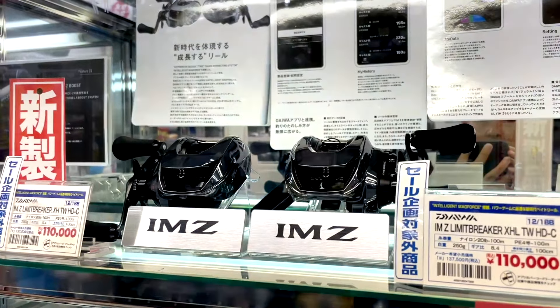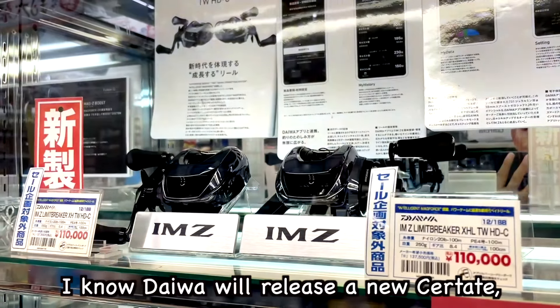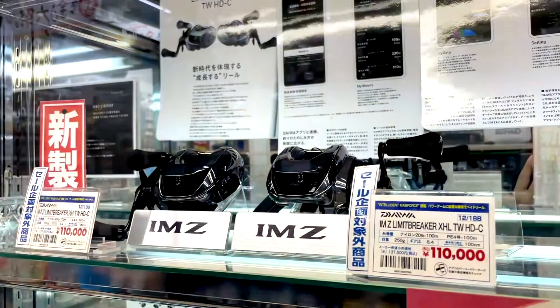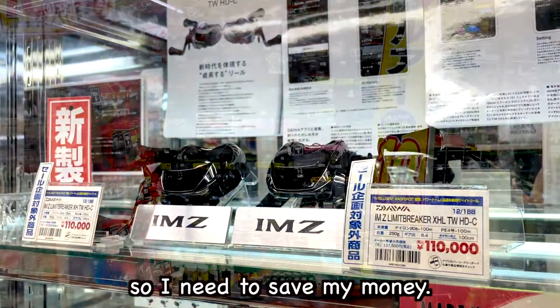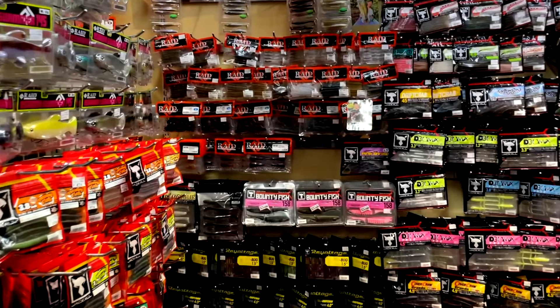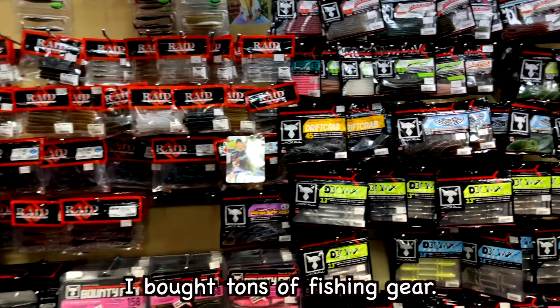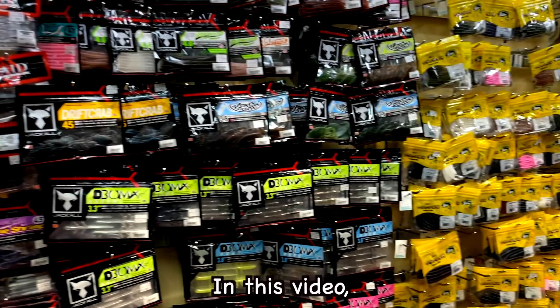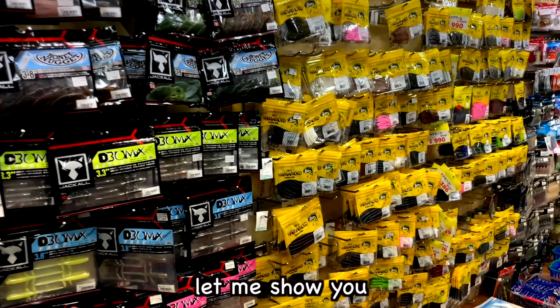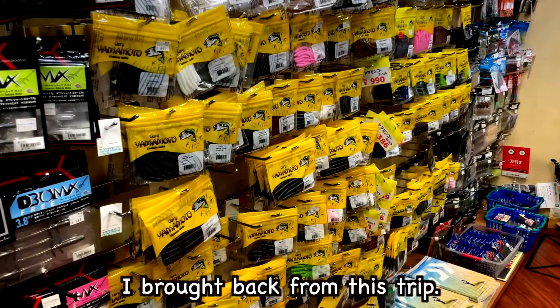That's cool! But this year, I know Daiwa will release a new reel, so I need to save my money. It's impossible not to spend though. I have to confess — I bought tons of fishing gear. In this video, let me show you some of the utility items I brought back from this trip.